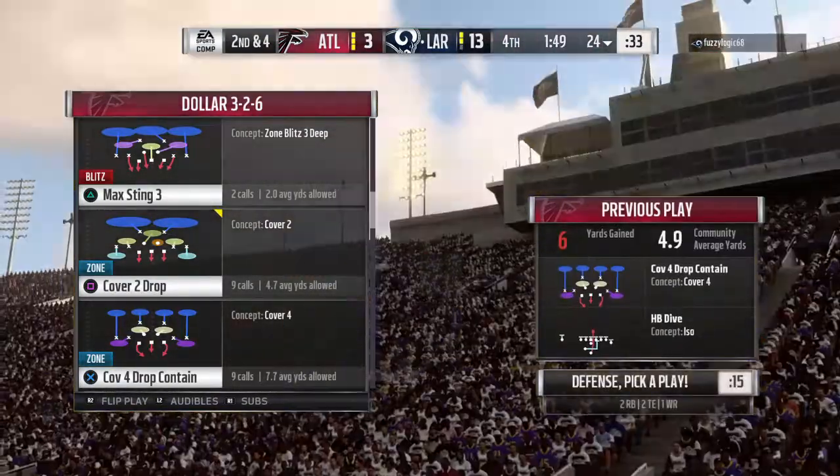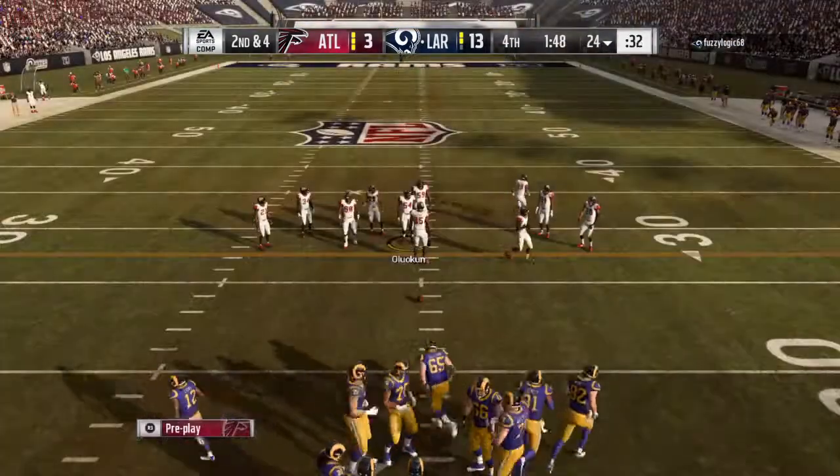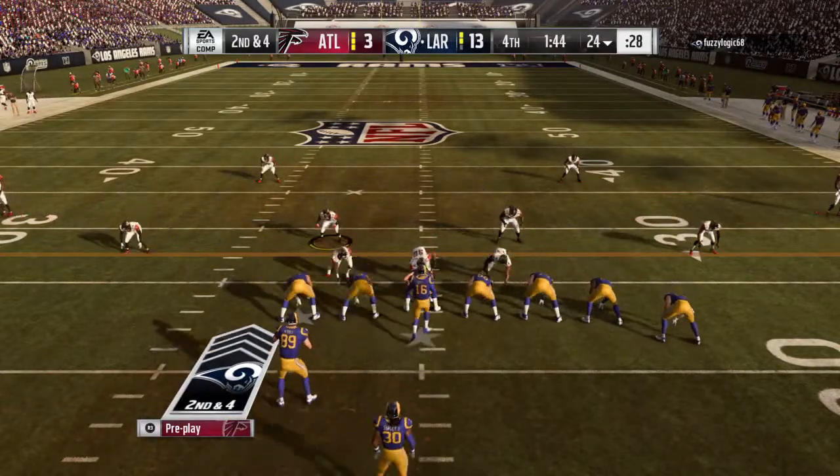That's what you want — straight ahead, positive gain. Just keep that clock ticking. They come up on second down, and if they can get another run like we just saw, it would likely put an end to this thing.